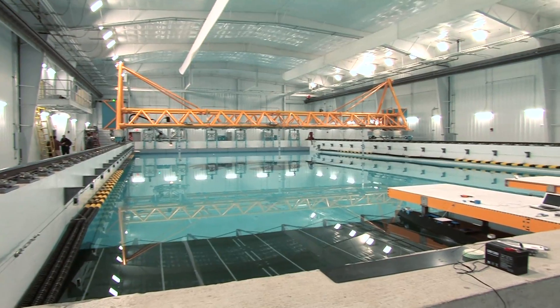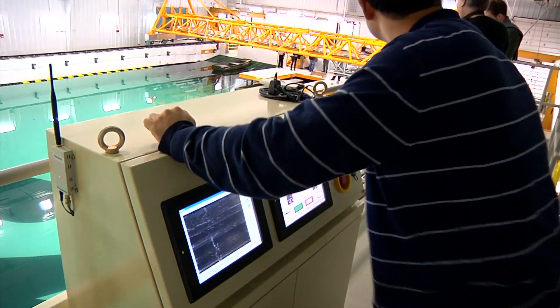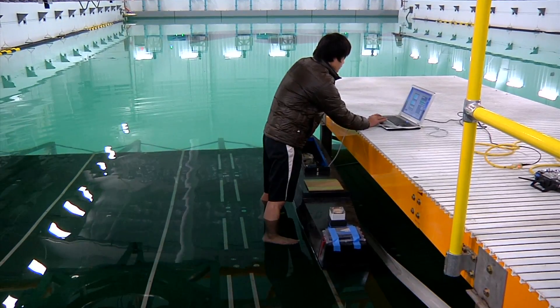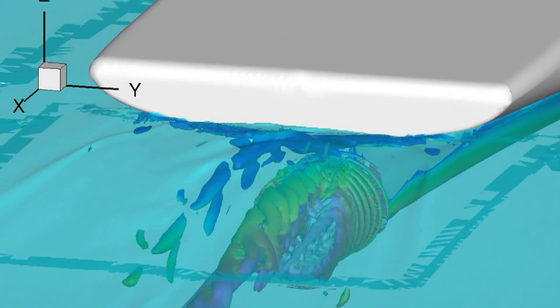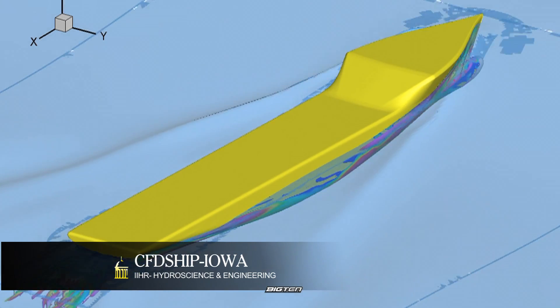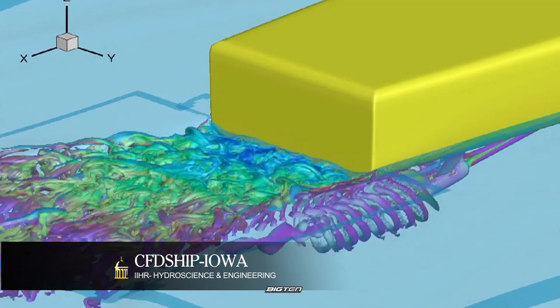Believe it or not, this nearly $5 million facility was designed and built primarily for the purpose of validating or testing computer code. That code, CFD Ship Iowa, is a simulation software developed at the University of Iowa for the Office of Naval Research.